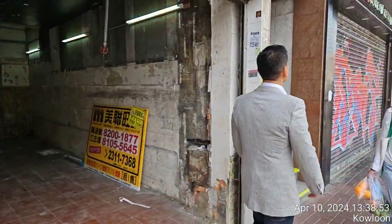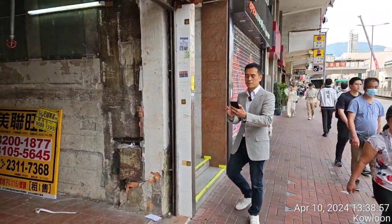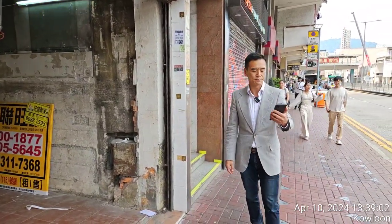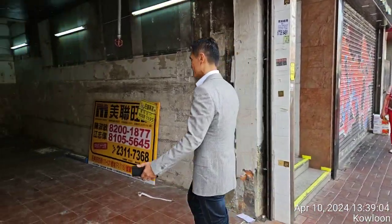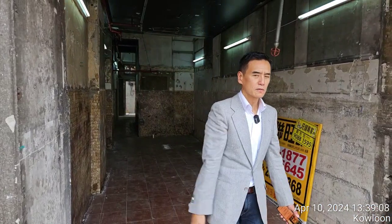The address is Sai Yi Street, numbers 111 to 121, Shop C. The asking rent is 90,000. If you're interested in renting this shop, contact your local real estate agents or our service shop ambassadors.